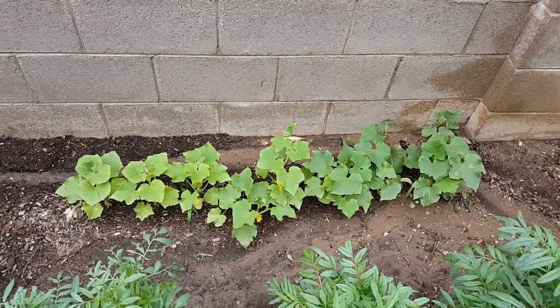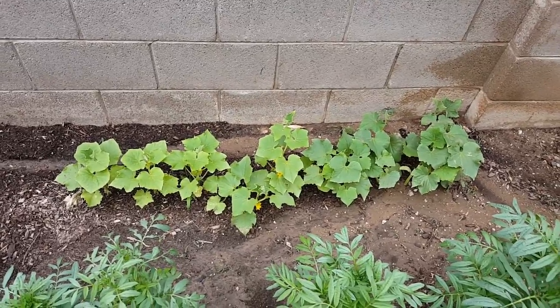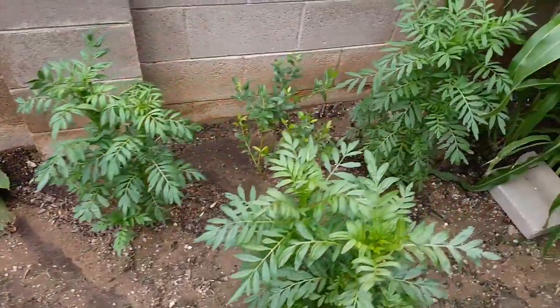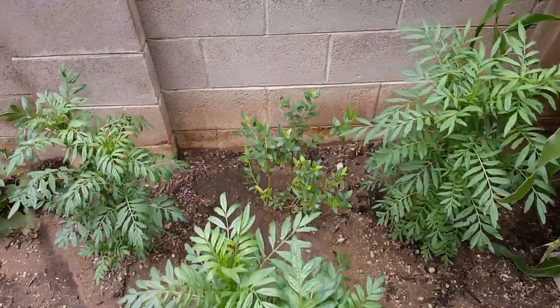Last year we ended up having just two bushes and they covered quite a bit, so we'll see what happens here. Further down I planted three more marigolds around our blueberry bush.